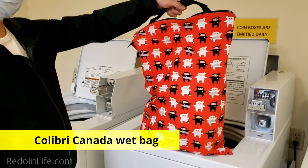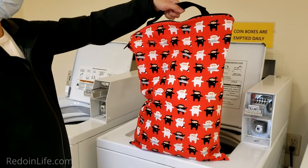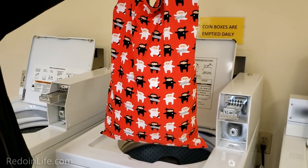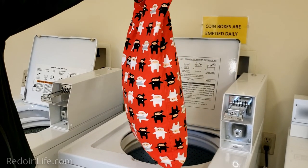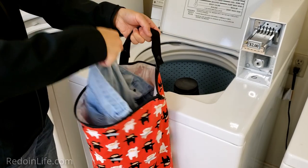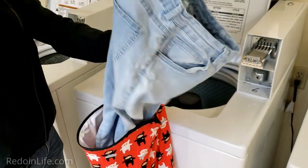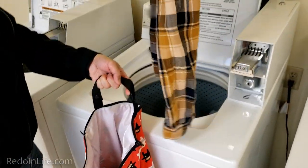Here we're using our Calibri extra-large wet bag as a laundry bag, which has a waterproof liner inside. I love the cute ninja print on the bag. I also like that we can put a good chunk of dirty clothes in it and the bag can handle it — it's quite full in there, with a nice pair of jeans and a plaid shirt.